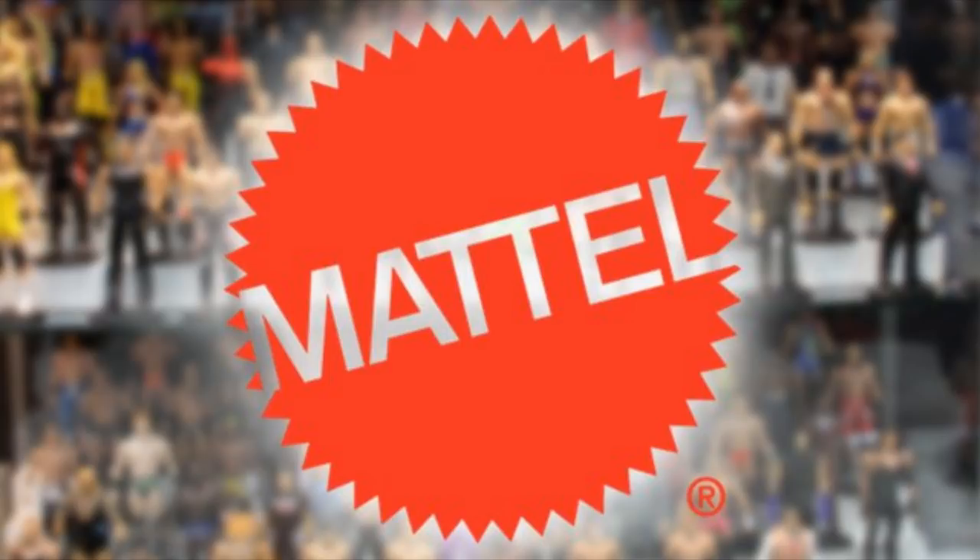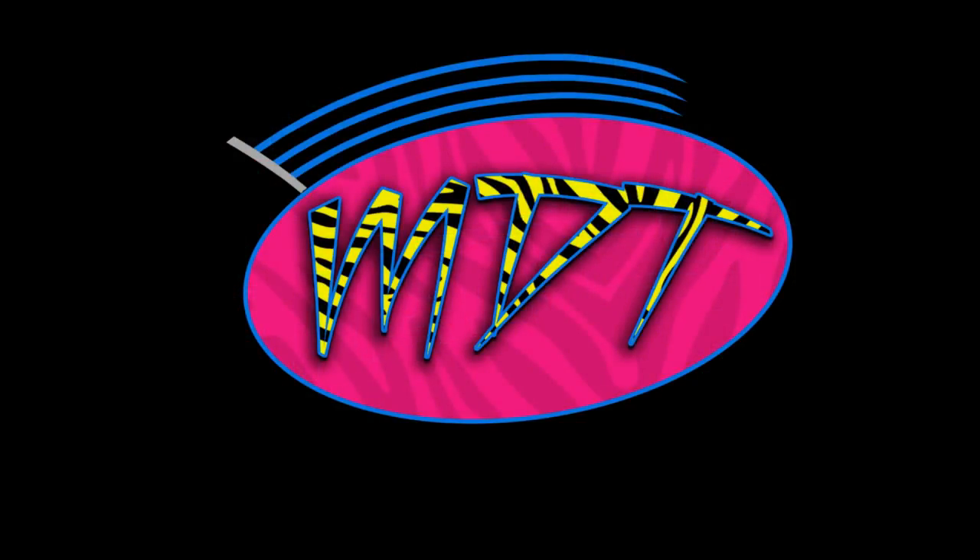That pretty much does it for the worst elite figure from every year of the main elite line of the WWE Elite Series from Mattel, from 2010 all the way through 2019. Since we made a best list, we might as well make a worst list. One of the top comments was 'do a worst video,' so here it is. It was a really fun list to make. If you missed the best figure video, definitely go check that out. Subscribe for more epic WWE action figure videos, follow me on Instagram and Twitter at mydamntoys.